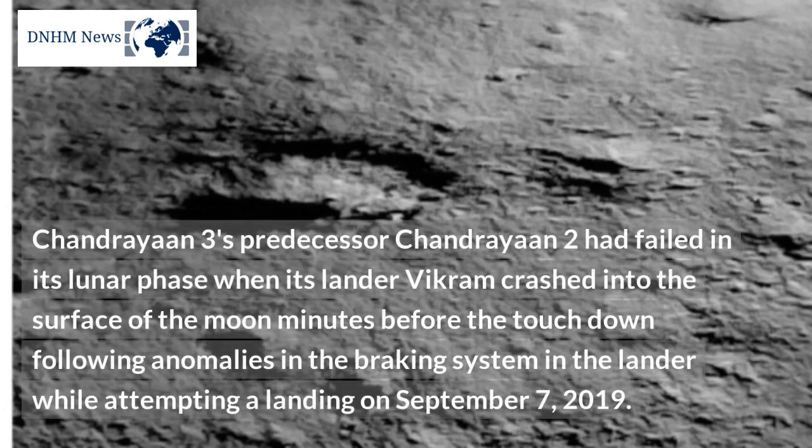Chandrayaan 3's predecessor Chandrayaan 2 had failed in its lunar phase when its lander Vikram crashed into the surface of the moon minutes before touchdown, following anomalies in the braking system while attempting a landing on September 7, 2019.